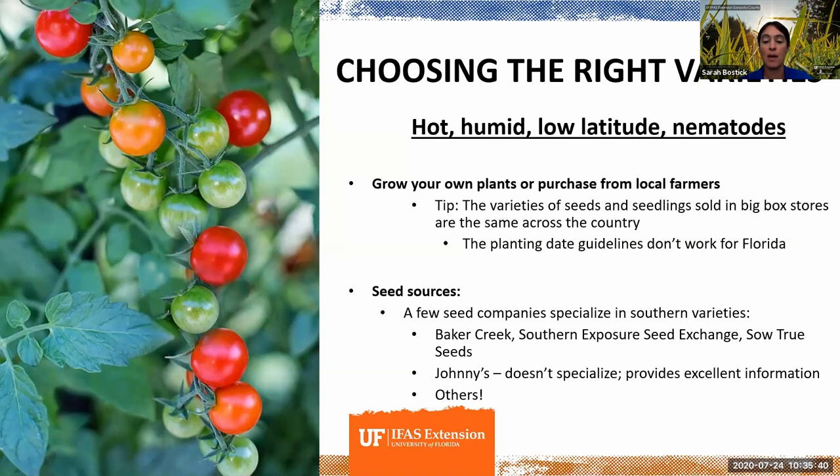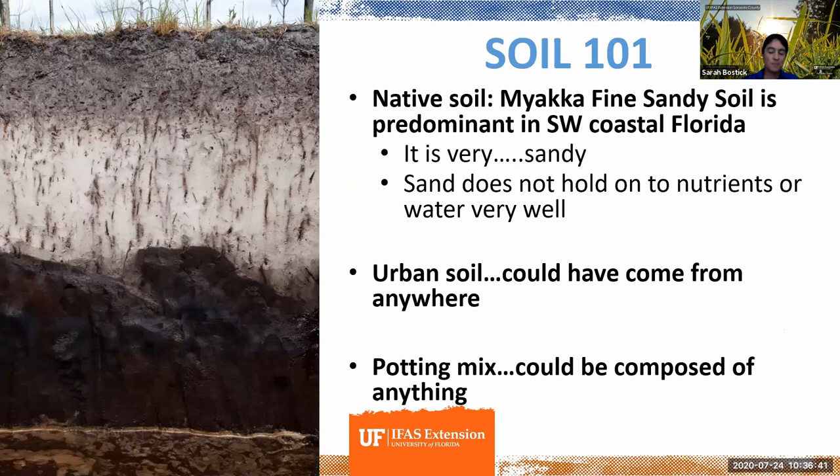We also have nematodes. Some of you might know what nematodes are already. They're a microscopic worm, and they tend to be one of the most hidden but common issues that school gardens and people doing urban growing in general struggle with in Florida. When figuring out how to grow in Florida, it's really important to start with the right varieties — ones bred for our unique conditions.